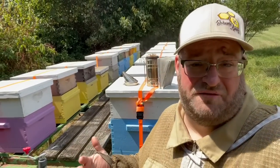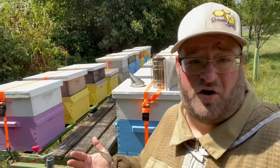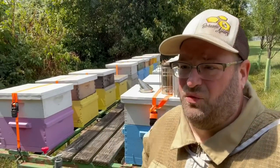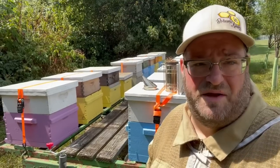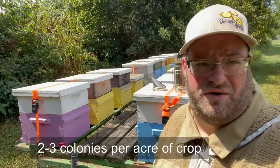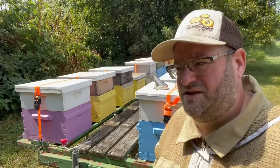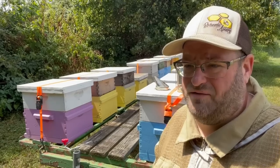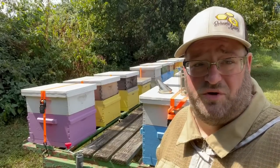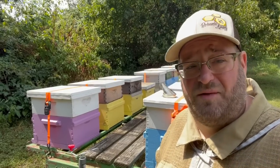Sideline beekeeping pollination can be done in many different ways. You could just take a few colonies — two or three — and set them manually in a location of a farmer you may have worked with, maybe someone who has a local garden. The rule of thumb is you want one to two colonies minimum on a small garden, about two colonies per acre of land. That would be sufficient for general vegetation crops. It's a little harder to make a significant amount of revenue from that — you may do it as a favor initially.